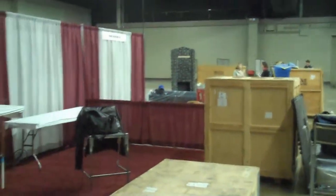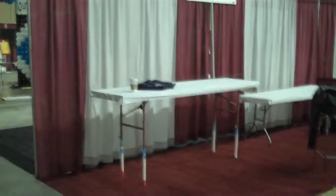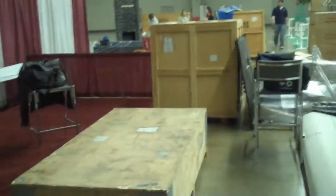Here we are at Lexington, Kentucky for the AMCA meeting. This is our home for the next few days. Our whole exhibit is packed in these two boxes and it's time for set up.